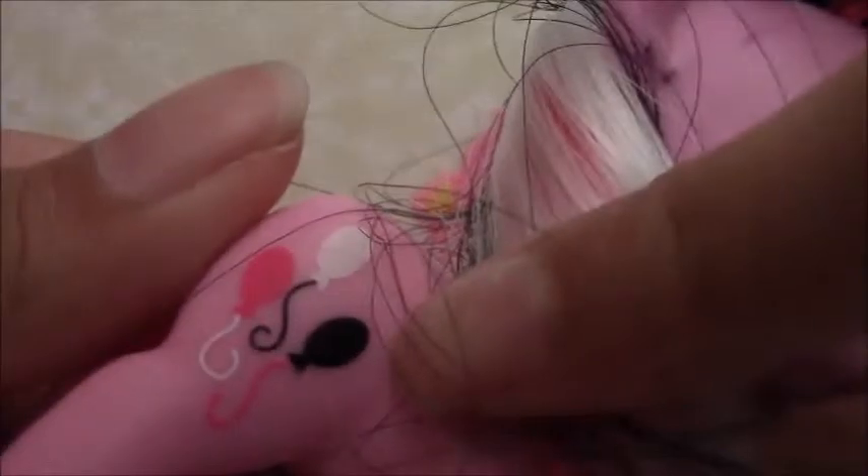My first favorite is this Pinkie Pie because her mane has black and white in it, which makes it really cool. Her cutie mark also has different colors than the original, which I really like. Pinkie Pie looks a little bit goth — it's Pinkie Pie's Boutique Pinkie Pie — and she is my absolute favorite.